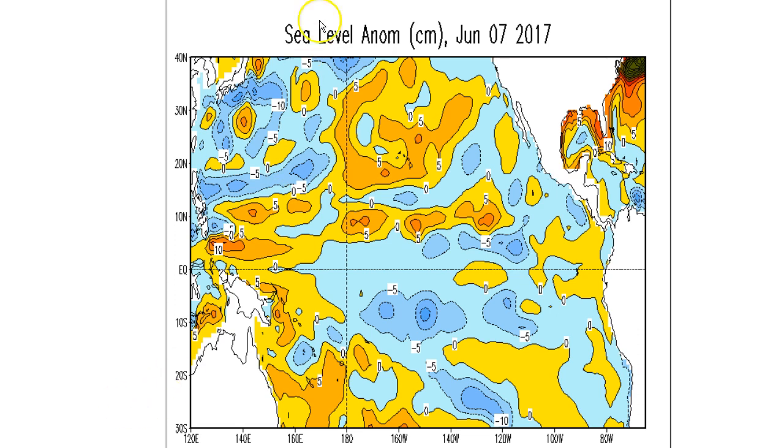Looking at sea level anomalies from Jason-2 satellites, which strip out waves, tides, and wind swell: a bump on the equatorial surface suggests warm water at depth, as warm water expands and creates a little bump on the ocean surface. Here is our Kelvin wave — zero to five centimeter anomalies, not a whole lot. A very weak Kelvin wave, with a little bit of warmth off of Chile, Peru, and Ecuador near the Galapagos. In the Kelvin wave generation area, we don't see hardly anything, suggesting not much warm water at depth and no fuel for Kelvin wave development.